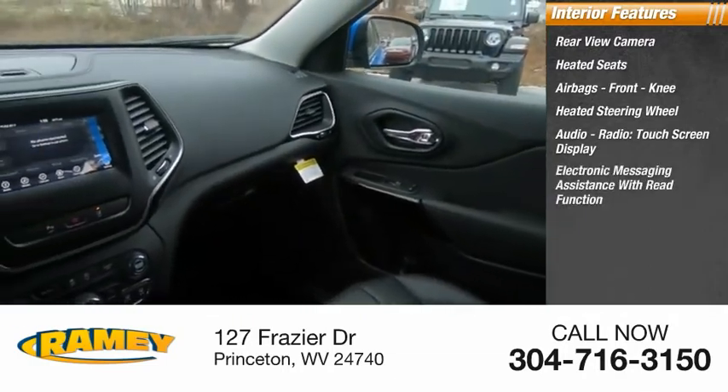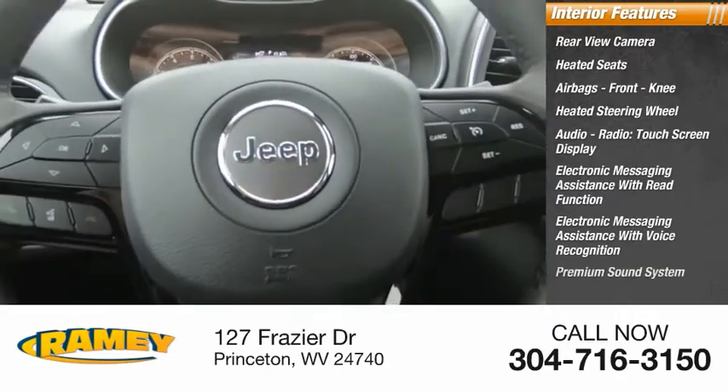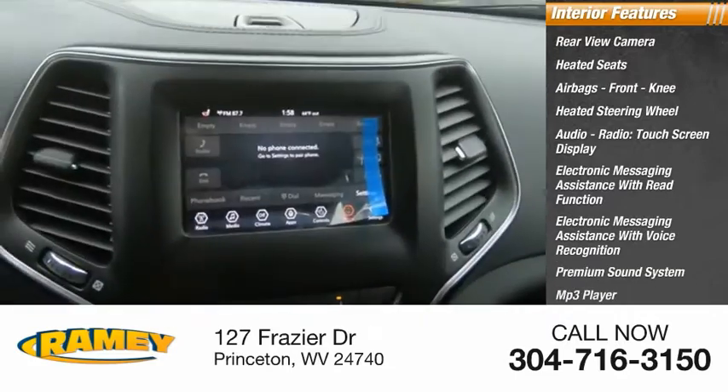Electronic messaging assistance with read function, electronic messaging assistance with voice recognition, premium sound system, MP3 player.